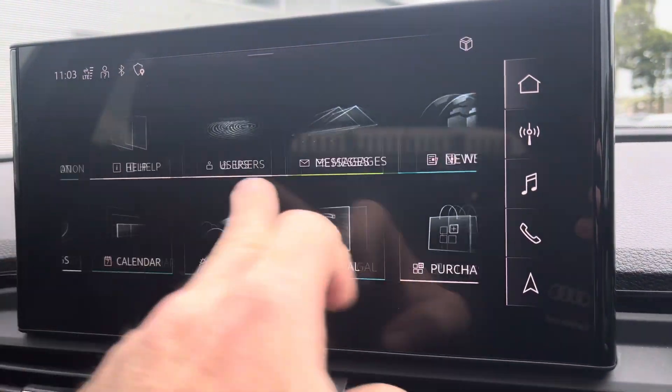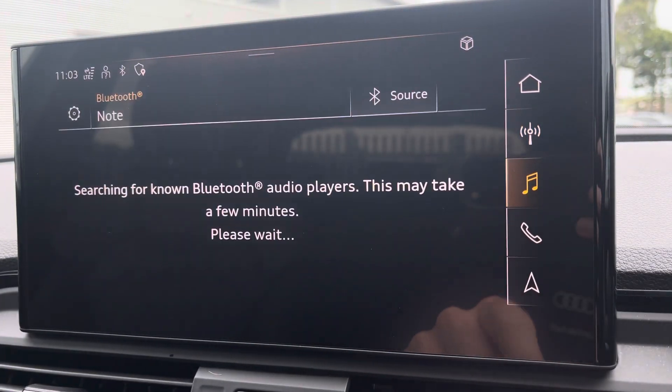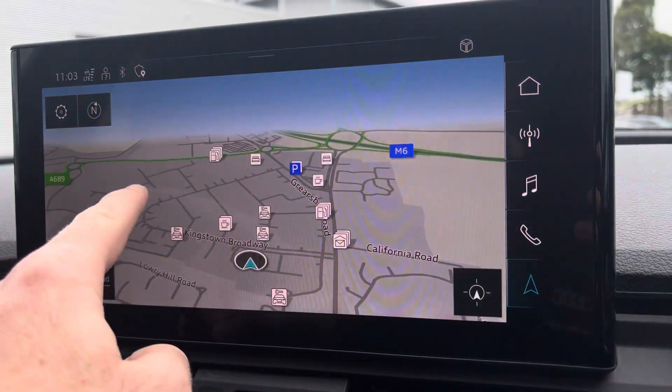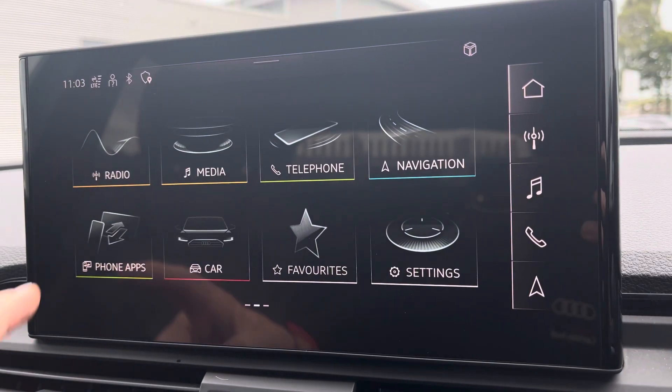To the centre you've got your main Audi MMI system where you can access further applications, and for driver convenience you have shortcuts to the right-hand side including DAB and FM radio as well as navigation for those unfamiliar journeys you may venture out on, giving you a crisp and clear display of your route.